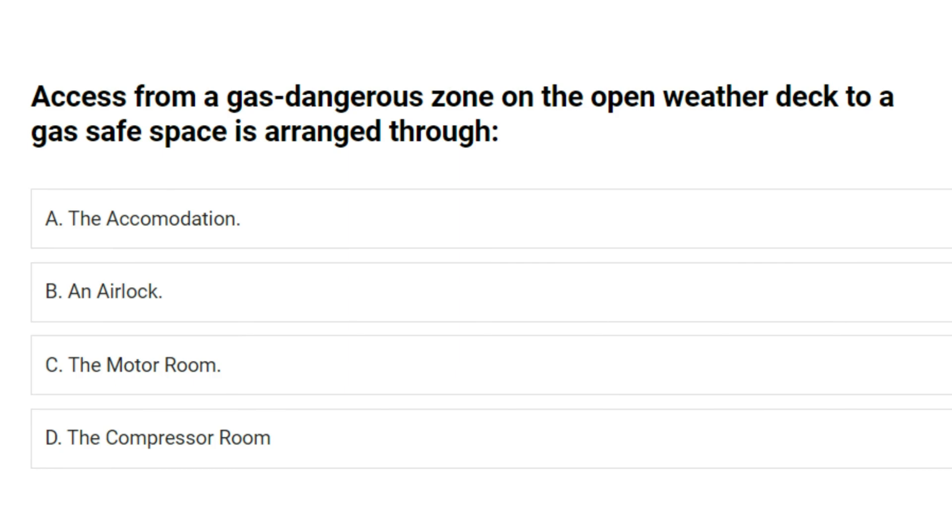Access from a gas dangerous zone on the open weather deck to a gas safe space is arranged through: A. The accommodation. B. An airlock. C. The motor room. D. The compressor room. Answer: B. An airlock.